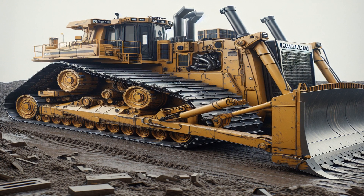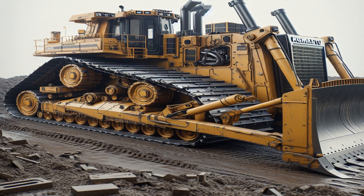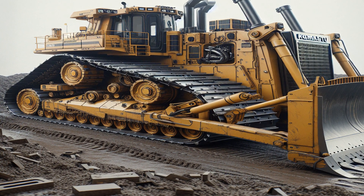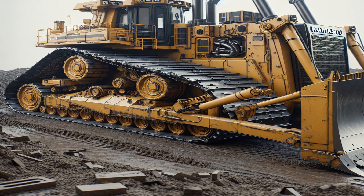This video delves into the fascinating world of the Komatsu D575, the world's largest production bulldozer. From its impressive specifications to its unique features, we'll explore six interesting facts about this mechanical beast.